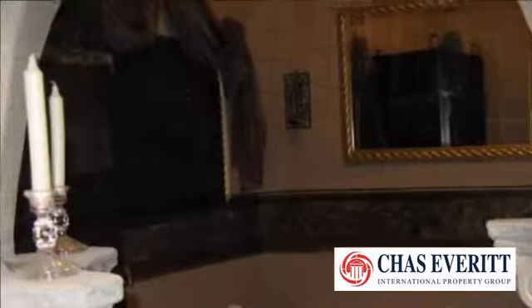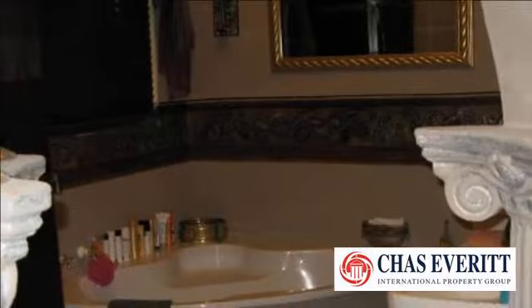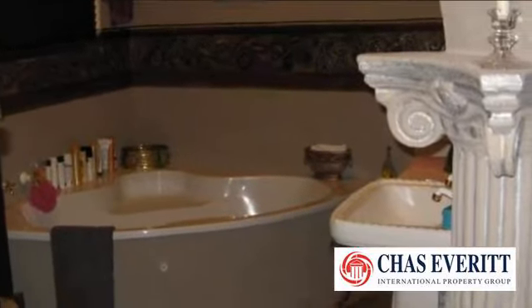A staircase inside the house leads to a very large open loft currently used as office space, with a separate room for conferences or as a gym. The house is equipped with CCTV, monitored from upstairs.